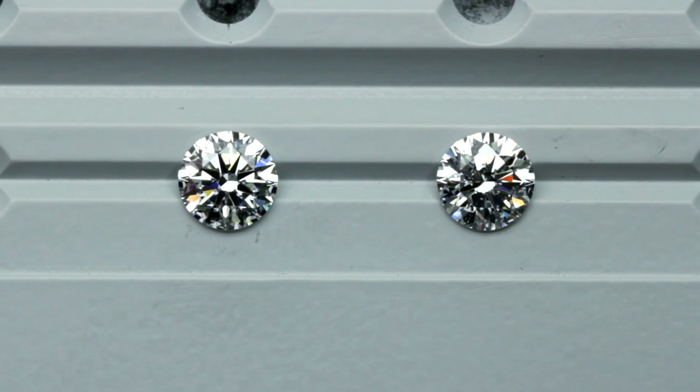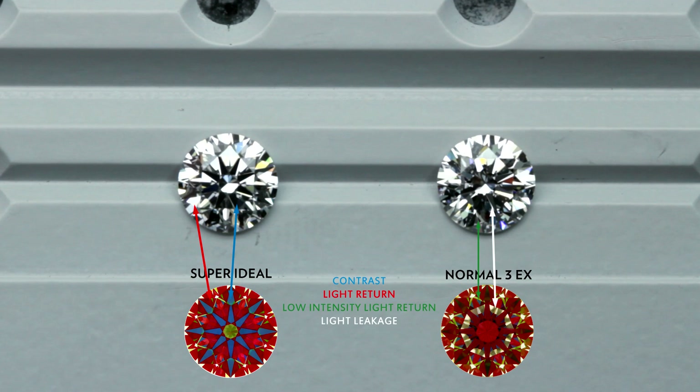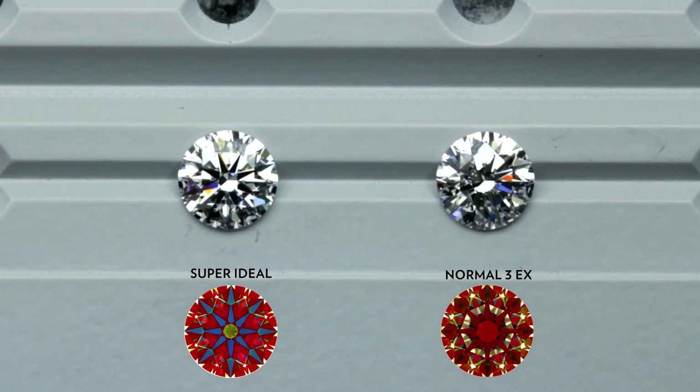Now let me show you both diamonds again under fluorescent lights. Fluorescent lights are the typical office lighting with the long white tube lights. See the big difference? The super ideal cut on the left has eight very distinct arrows. The diamond on the right with light leakages looks much messier and darker, especially in the middle area of the diamond where the light leakages are.